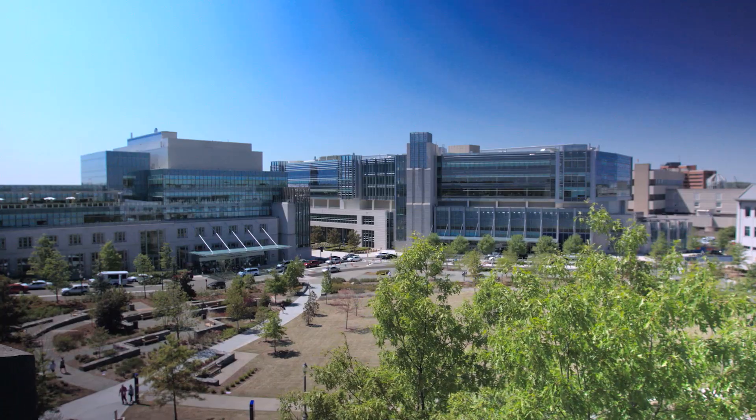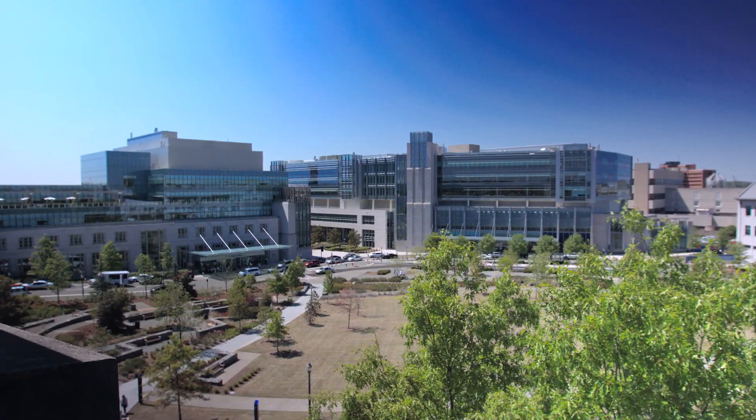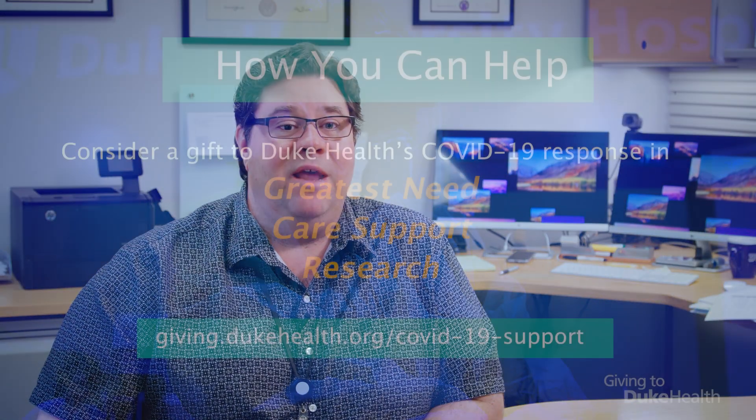I just want to thank you for considering providing support to us here at the Duke Health System. We have an enthusiastic team of researchers and faculty who are at the front lines right now of trying to deal with this COVID-19 pandemic.